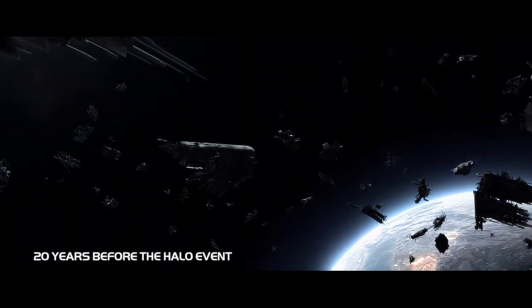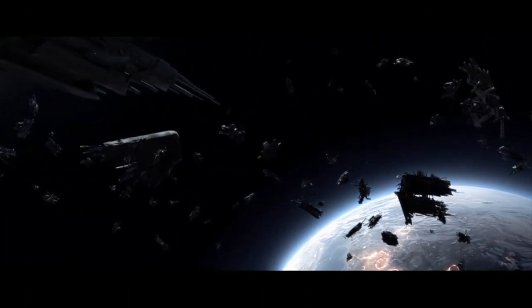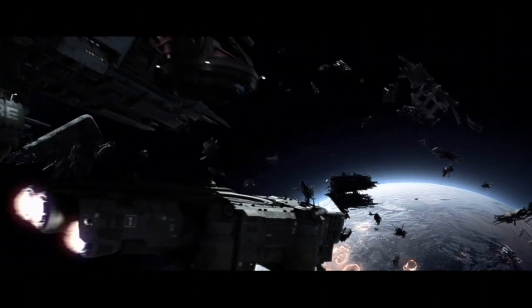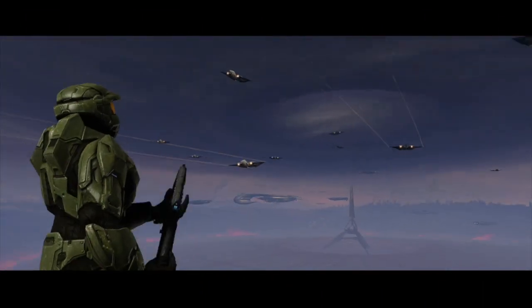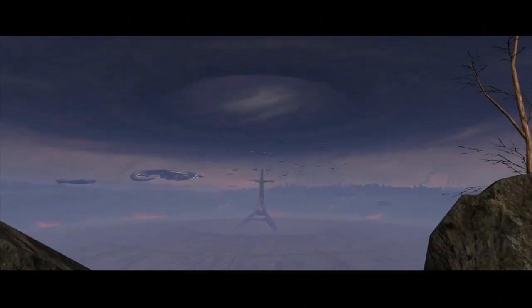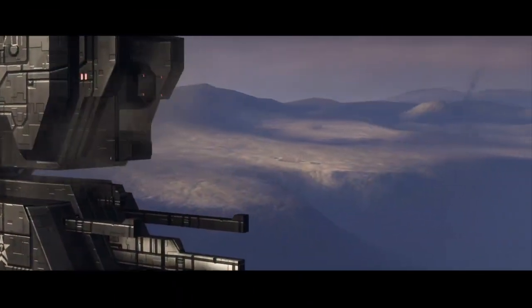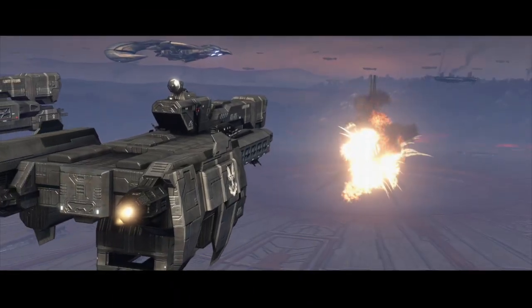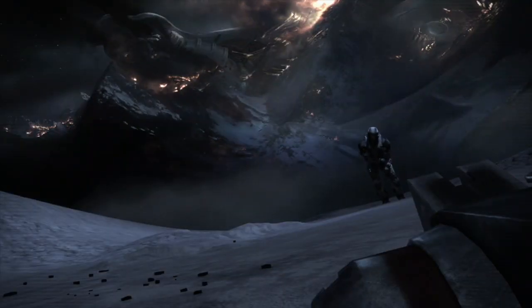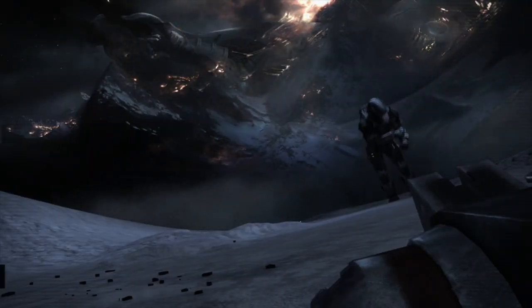In most battles where the UNSC could claim anything remotely close to a victory, they had to outnumber the Covenant by a significant factor, using large numbers of smaller vessels like frigates and destroyers to swarm larger Covenant ships. One of the most useful tactics was coordinated MAC gun attacks — surrounding a Covenant vessel and all firing their MAC guns simultaneously. This would shred the Covenant vessel with large near-light-speed projectiles at fairly close range, overwhelming their shields when properly coordinated.